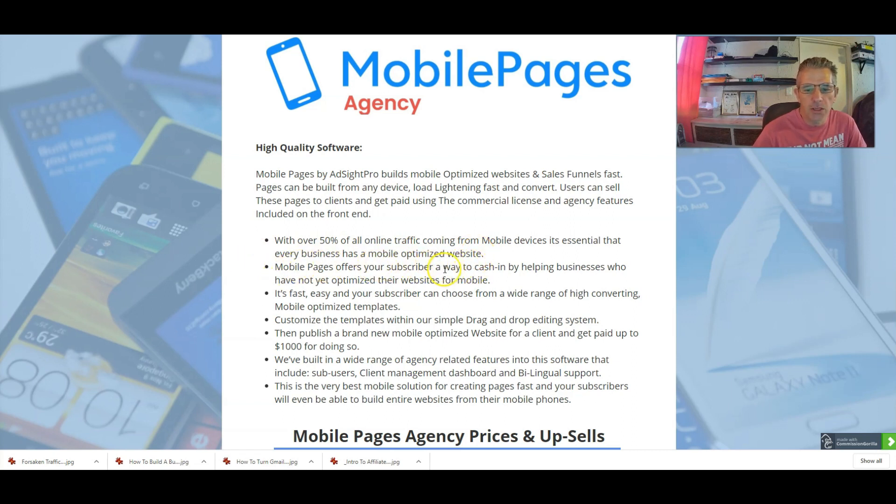Mobile Pages offers your subscribers a way to cash in by helping businesses who have not yet optimized their website for mobile. I'm sure you'll agree that when you're searching on a mobile phone and you go into a website and everything is all over the place, that's because their website is not mobile-optimized. This will actually help you create that, and even create that for your customers. It's fast, easy, and your subscriber can choose from a wide range of high-converting mobile-optimized templates, customize them within a simple drag-and-drop editing system, then publish a brand-new mobile-optimized website for a client and get paid up to $1,000 for doing so.